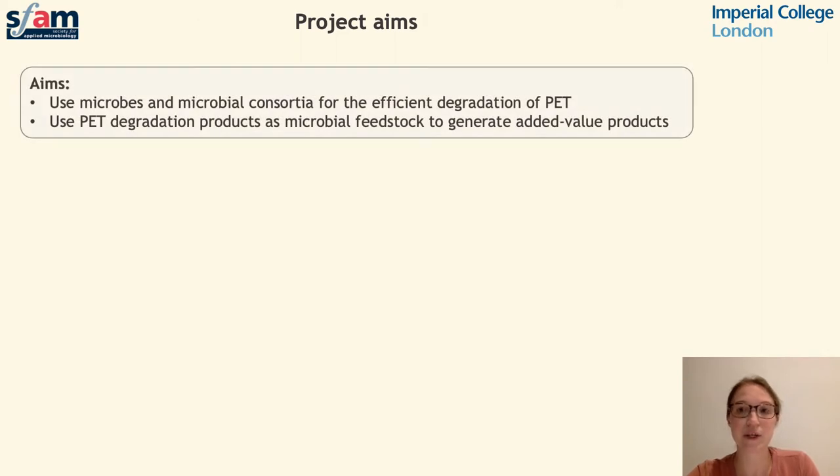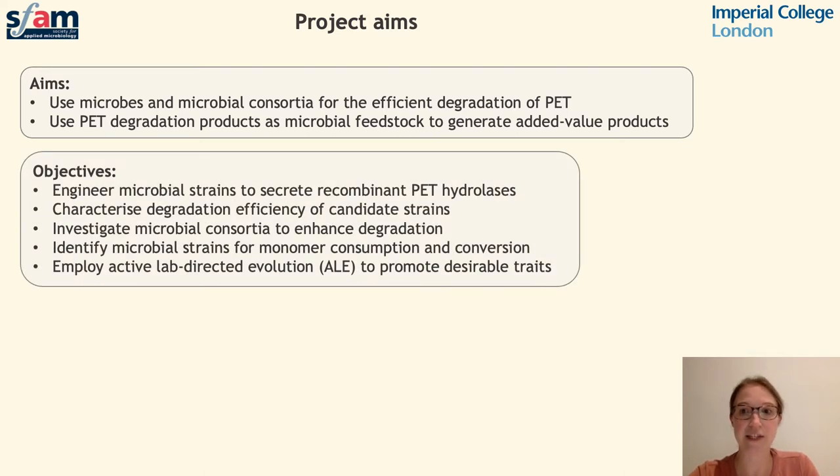In this project we are aiming to use microbes and microbial consortia for the efficient degradation of PET plastic, and to use the resulting degradation products as a microbial feedstock to generate products of added value. To achieve this we have several objectives: firstly, to engineer microbial strains to produce enzymes capable of PET degradation; secondly, to characterise the activity of these strains to select the most efficient candidates; and next, to investigate the potential benefits of multi-strain or multi-enzyme systems to design effective microbial consortia. Additionally, we are testing microbial strains for the ability to use PET degradation products as a sole carbon source, and using adaptive lab-directed evolution to promote the evolution of desirable traits.